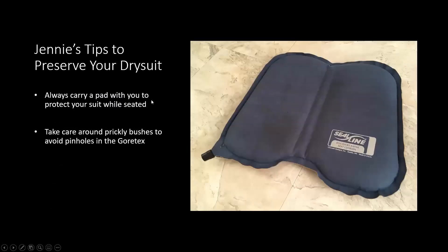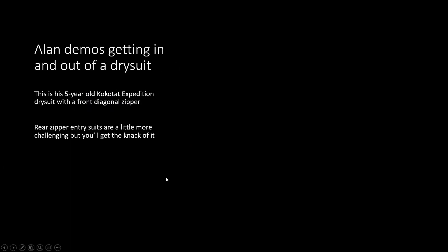I have an old Kokotat expedition dry suit, and it has a front diagonal zipper.